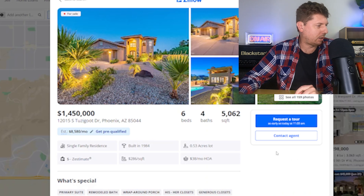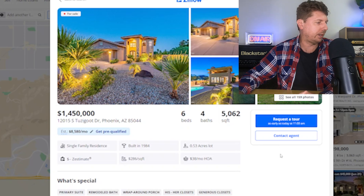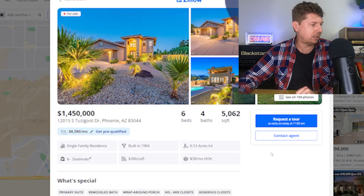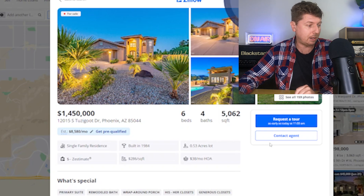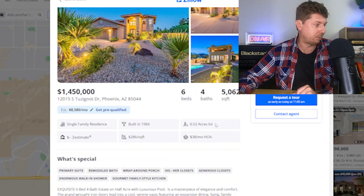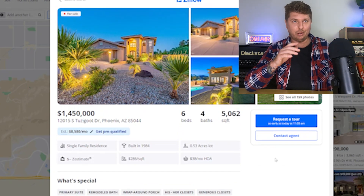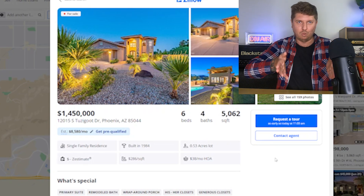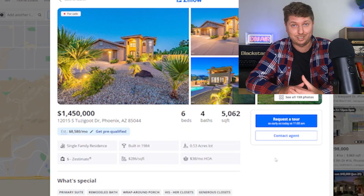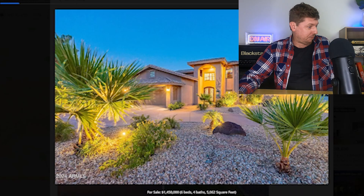First house in Phoenix, Arizona: 1.45 million USD, equivalent to around 2.2 million Australian. But instead of a three bedroom, one bathroom we had before, we now have six beds, four baths, 5,062 square feet on just over half an acre. Just looking at the general outlook in the photo compared to that little white thing crammed between two buildings in Sydney — suddenly we're looking at a much larger house and land. I feel ripped off in Australia!